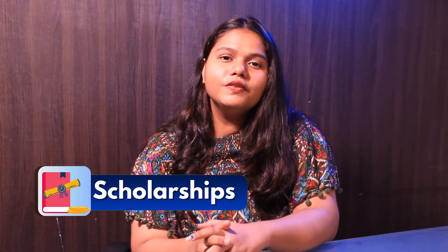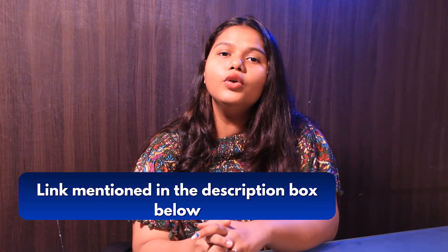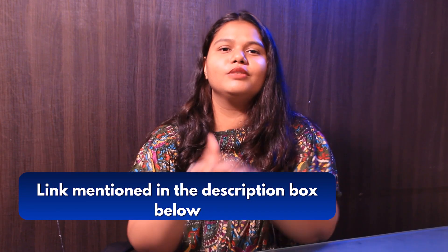Let's talk about the scholarship. The university offers various scholarships and assistantships to all international students. For more details, you can check out the link in the description box below.